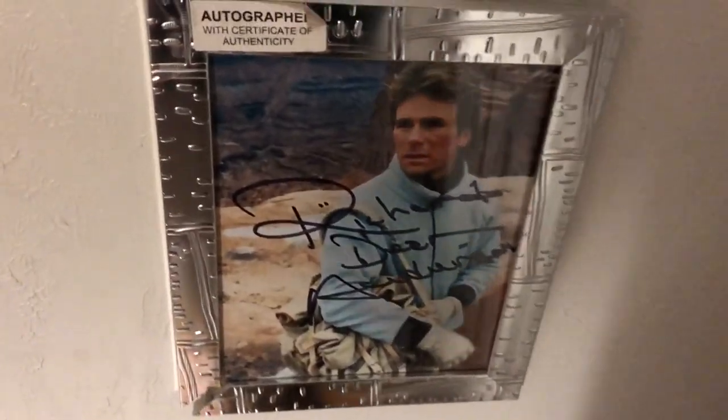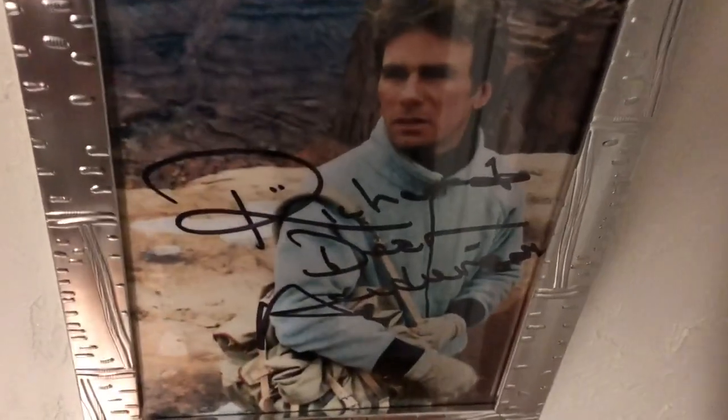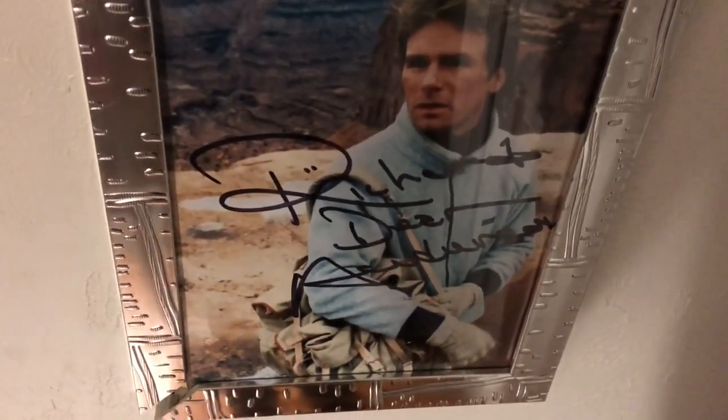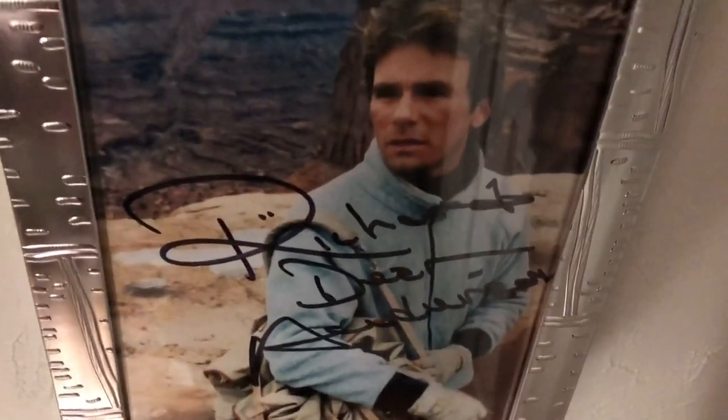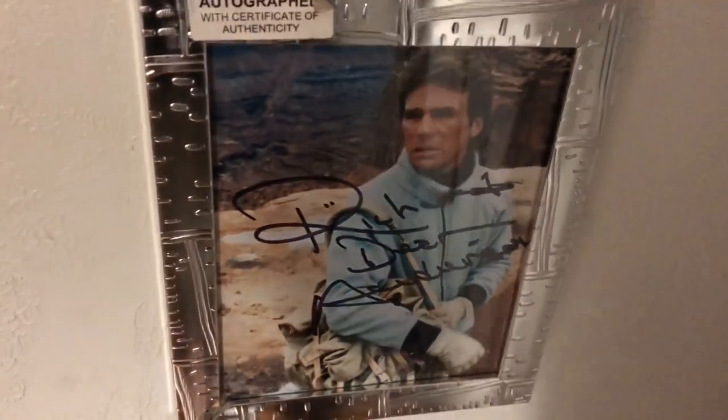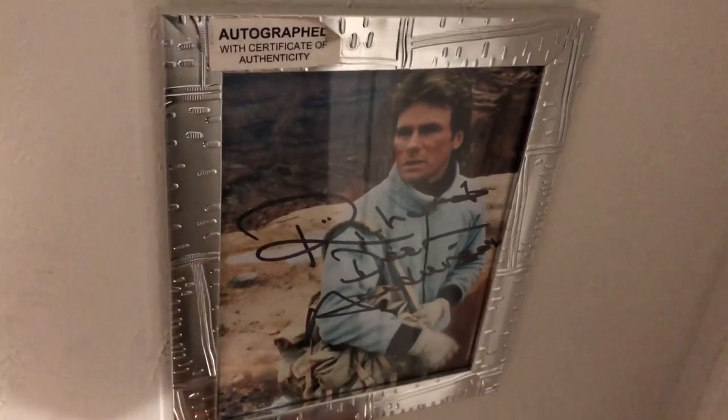Right when you walk in, you are greeted by none other than RDA — Richard Dean Anderson. This is an autographed picture of him, I think it's an eight by ten, from the pilot episode. There is a certificate of authenticity behind this photo. I picked it up at a comic-con several years ago.